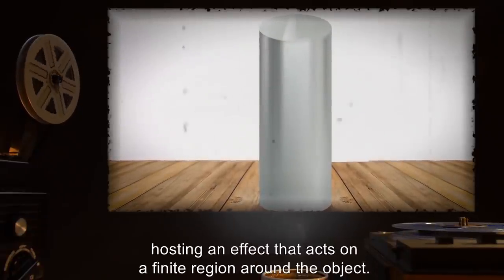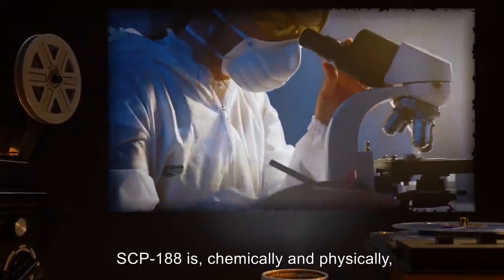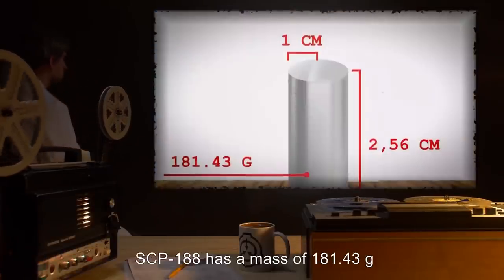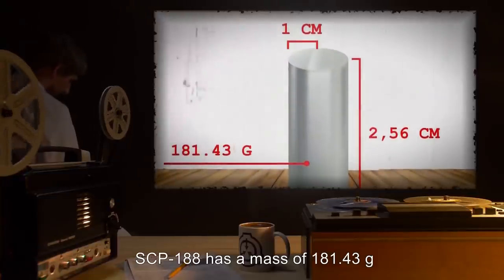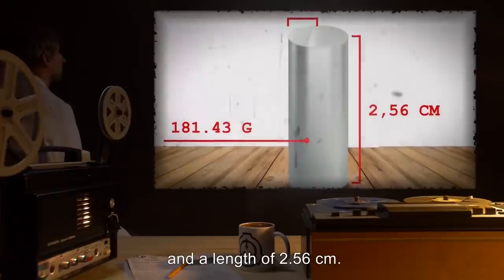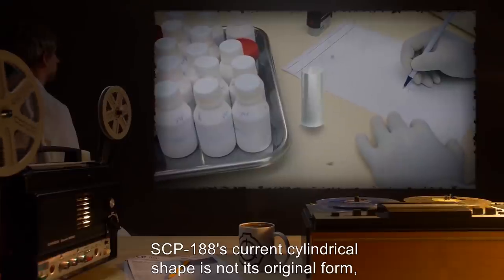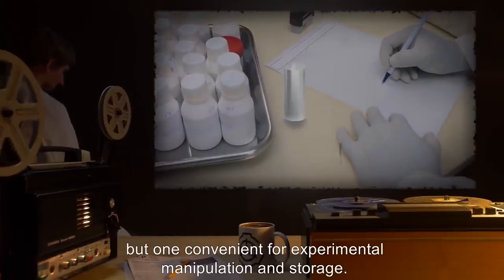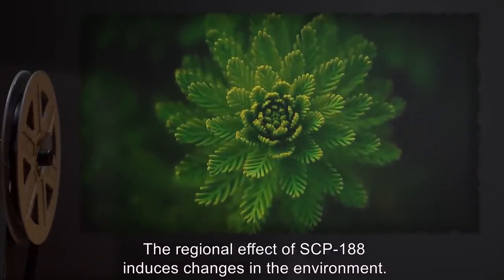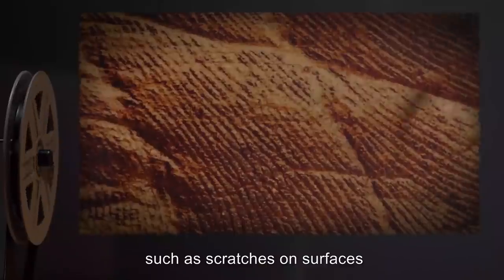Description: SCP-188 is a volume of iridium metal hosting an effect that acts on a finite region around the object. With the exception of the regional effect, SCP-188 is chemically and physically an otherwise unremarkable sample of iridium metal. SCP-188 has a mass of 181.43 grams and has been cast as a cylinder with a radius of one centimeter and a length of 2.56 centimeters. SCP-188's current cylindrical shape is not its original form but one convenient for experimental manipulation and storage.